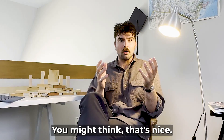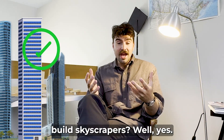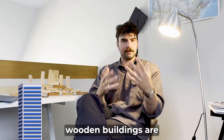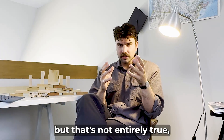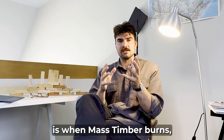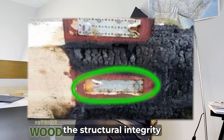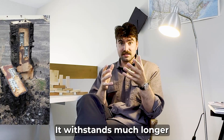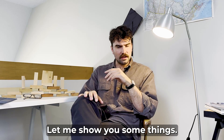You might think, is it any good for building skyscrapers? Well, yes. People think wooden buildings are most susceptible to fire, but that's not entirely true. When mass timber burns, it actually chars and creates an insulating layer that protects the structural integrity of the columns, allowing them to stand much longer than exposed steel members. Let me show you some things.